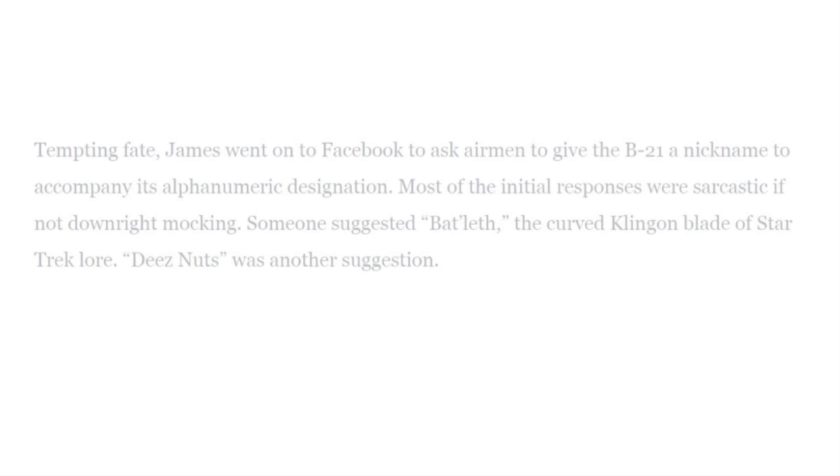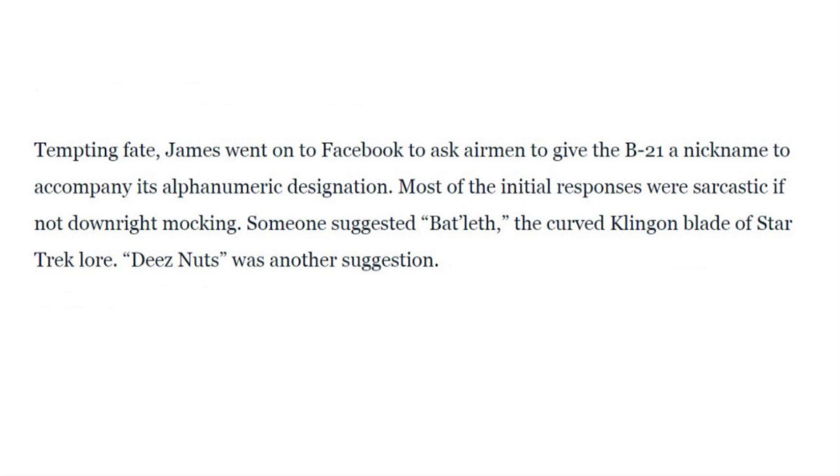Down at the bottom of this article, it says: 'Tempting fate' — the Secretary of the United States Air Force went on Facebook to ask airmen to give the B-21 a nickname. Most of the initial responses were sarcastic, if not downright mocking. Some suggested Bat'leth, the curved Klingon blade of Star Trek lore. 'Deez Nuts' was another suggestion. Like, what else did the Secretary of the United States Air Force expect was going to happen on Facebook?